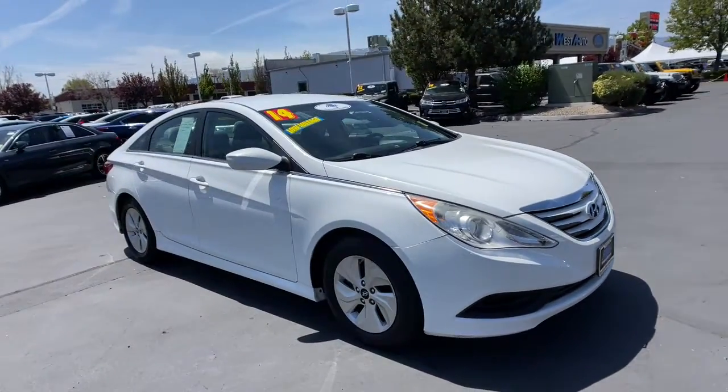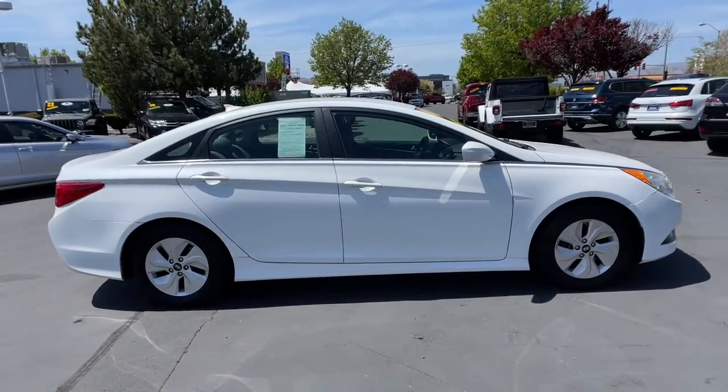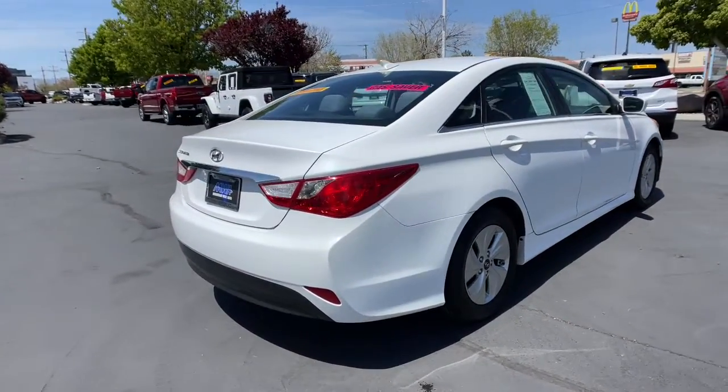Get into the 2014 Hyundai Sonata. With less than 90,000 miles on the odometer, this vehicle stands out from the rest. This well-built, stylish Sonata delivers the best in family sedan comfort.